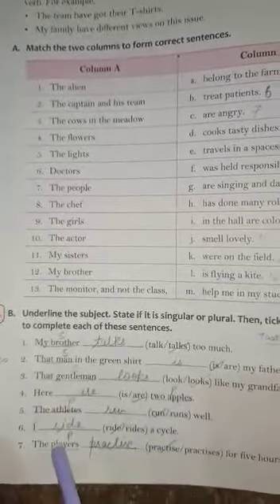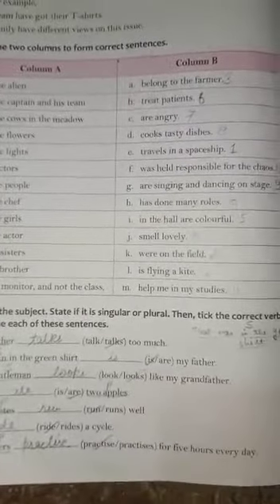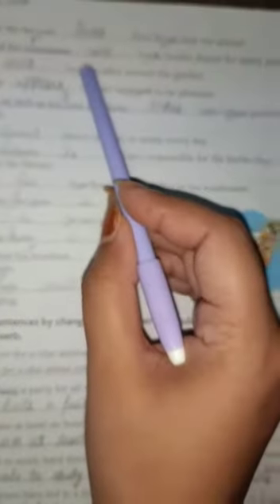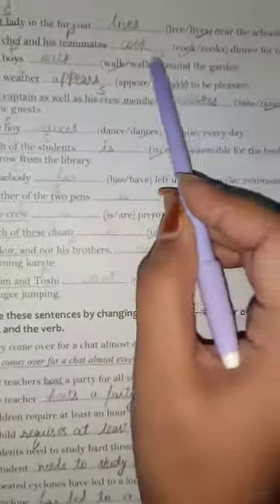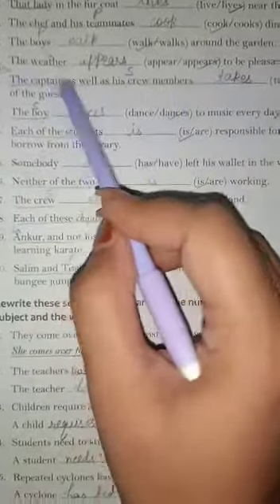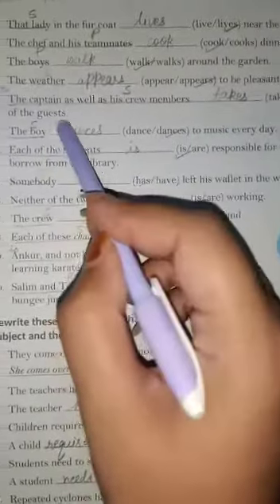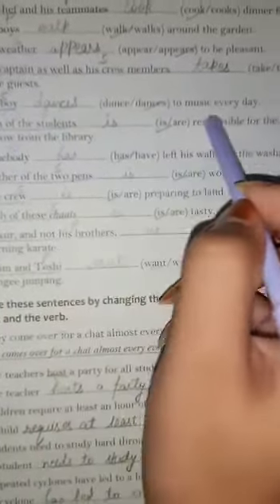'The athletes run well.' 'I ride a cycle.' 'The players practice for five hours every day.' 'The lady in the fur coat lives near the school.' 'The chef and the teammates cook dinner for many people.' 'The boys walk around the ground.' 'The weather appears to be pleasant.' 'The captain as well as his crew member — the subject is singular, so we use takes good care of the guests.' 'The boy — singular — dances to music every day.'